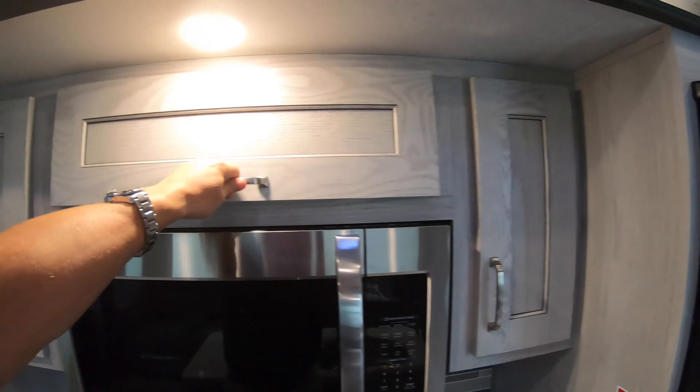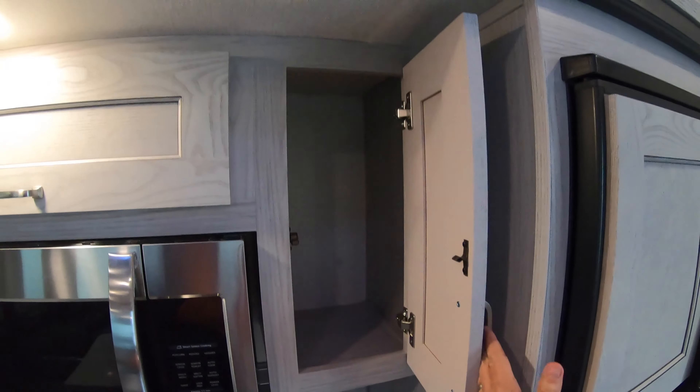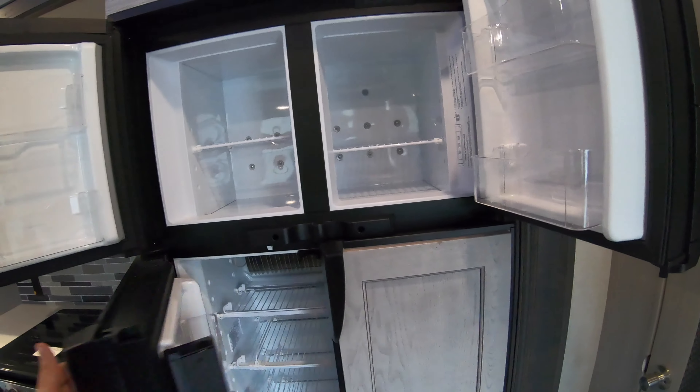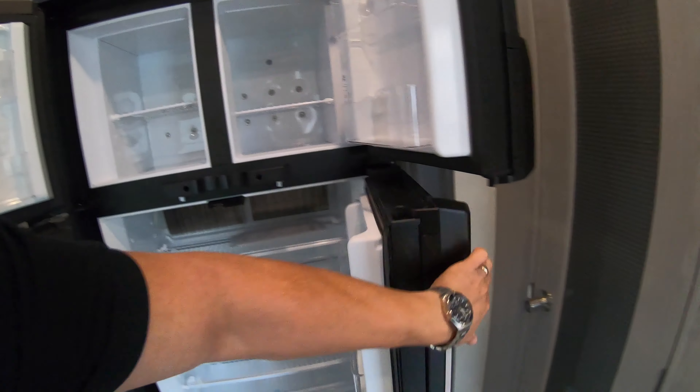Dual basin sink, nice oven with three-burner cooktop, microwave, and great storage throughout.